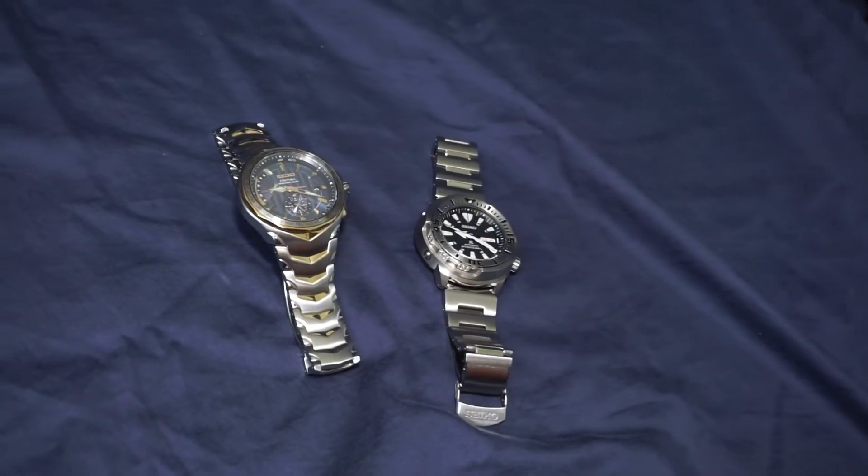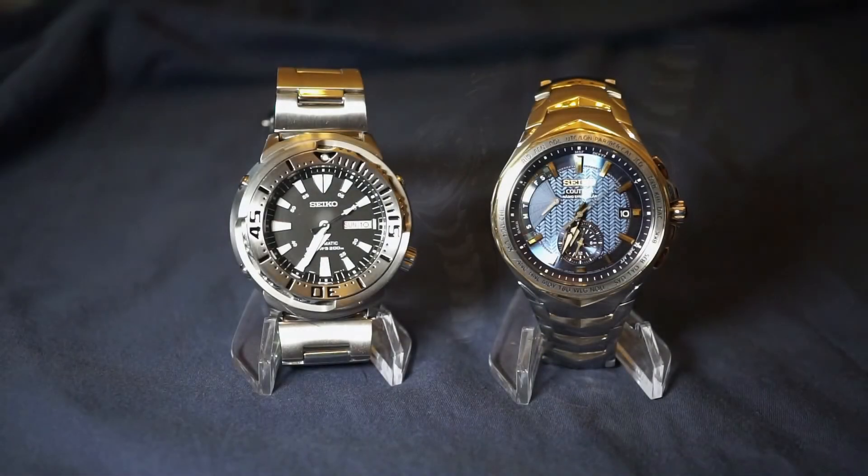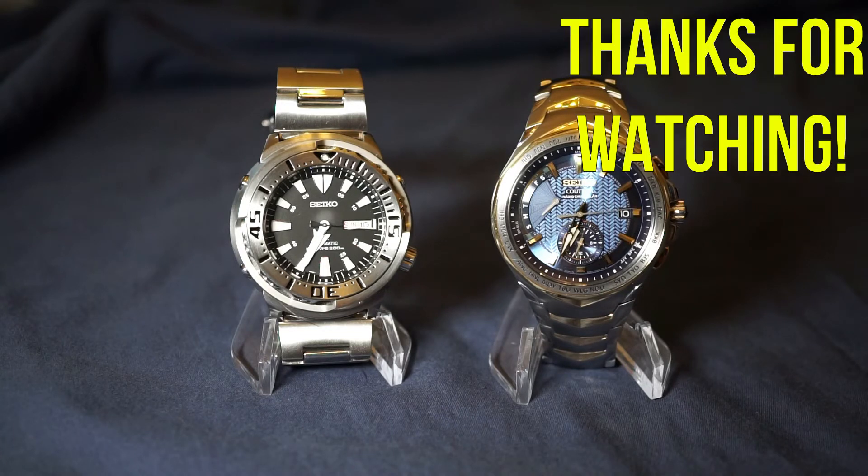But that's about it for now. I hope that if anything I was able to introduce some great Seikos to you and that you enjoyed today's episode. I always have a blast making them and appreciate your presence here, so as always thanks so much for watching, and I'll catch you guys on the next episode. Bye.